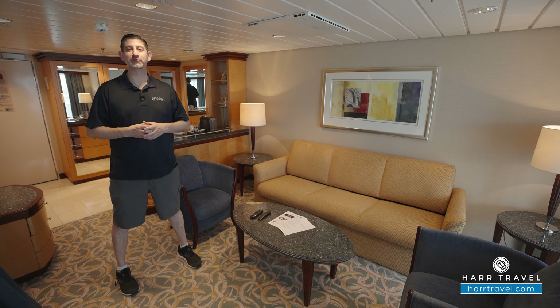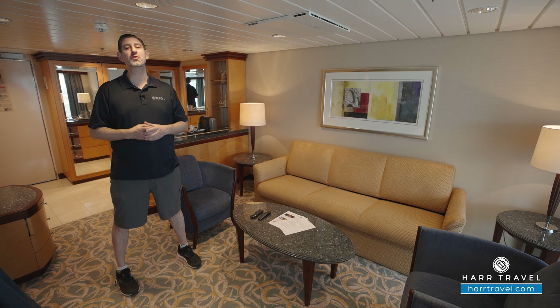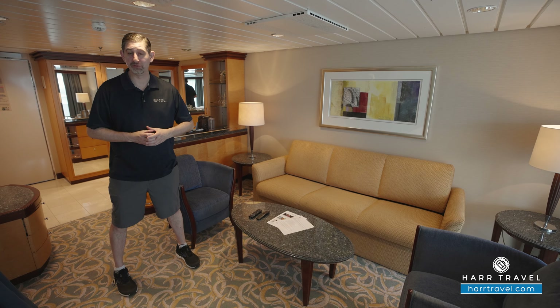Greetings everyone, this is Danny from HartTravel.com, your Royal Caribbean suite experts. Today I have the great pleasure of being on board one of my favorite ships in the entire fleet — the beautiful Freedom of the Seas.